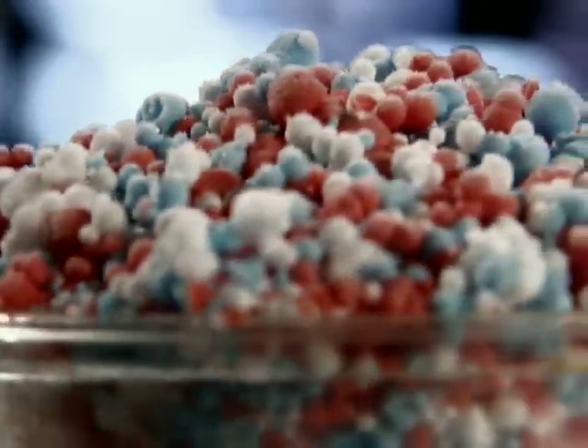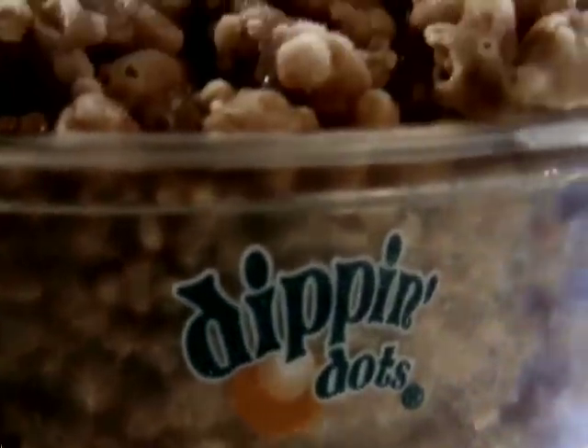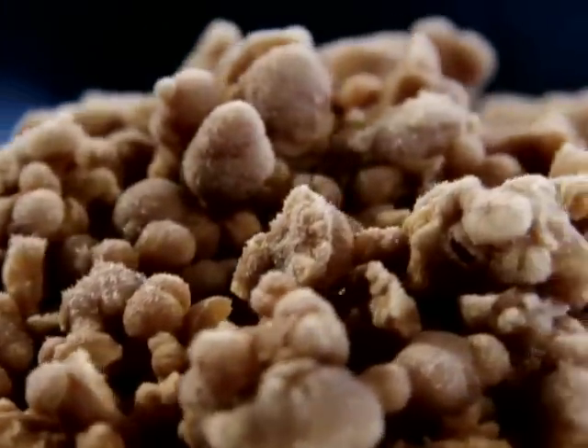This cutting-edge manufacturing method has churned out dots made of sherbet, yogurt, and ice cream for kids of all ages. Now this innovative company is making a dot just for grown-ups — they call it 40 Below Joe. Ice coffee? See you later, I'm all about the dots.